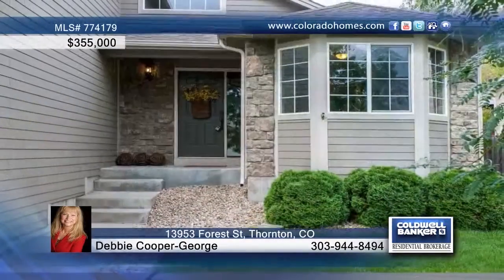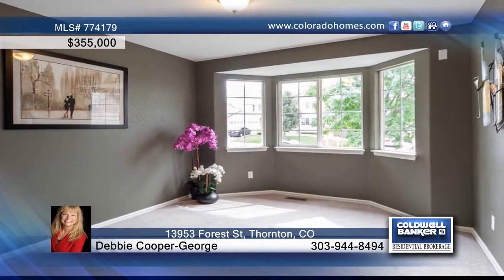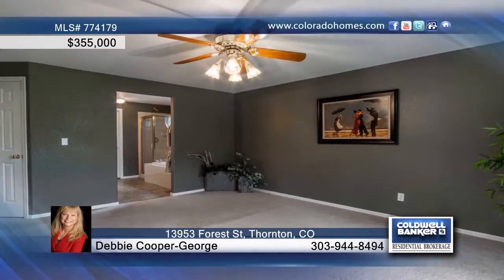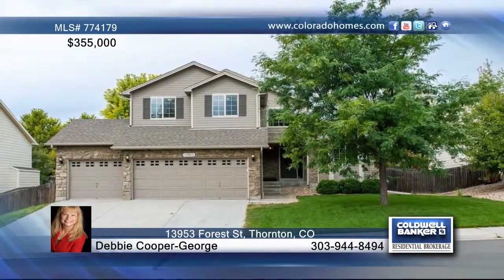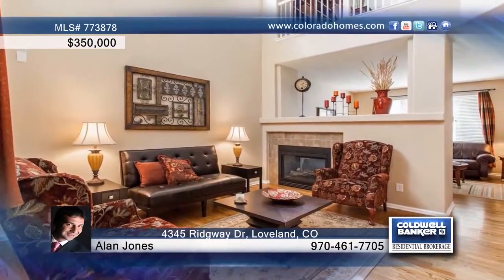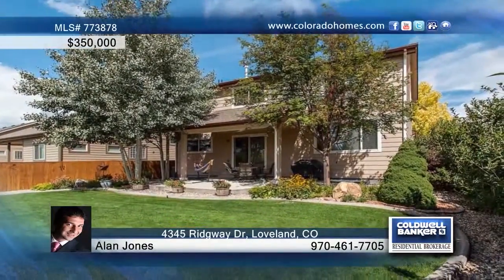This four-bedroom, three-bath home offers an open layout that you'll love as you walk in the door. The kitchen features stainless steel appliances and the main floor master offers a patio door to the rear porch. The basement is ready to finish and you'll love the quiet community. Contact Debbie Cooper George to learn more. This beautifully maintained and upgraded four-bedroom, four-bath home features hardwood floors throughout the main level. The professionally finished basement is perfect for entertaining and outside the patio is completely private and amazing. See everything that this home has to offer with a call to Alan Jones.